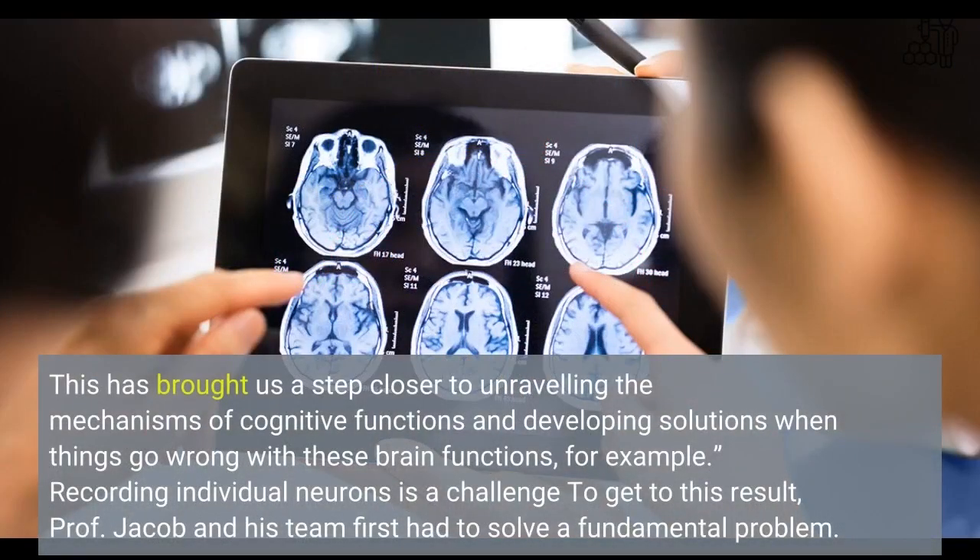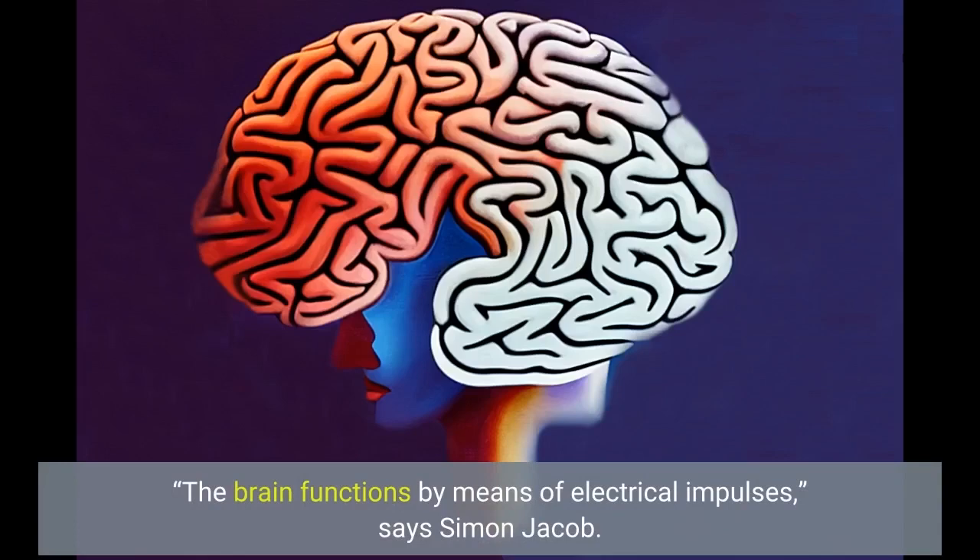This has brought us a step closer to unraveling the mechanisms of cognitive functions and developing solutions when things go wrong with these brain functions. Recording individual neurons is a challenge. To get to this result, Professor Jacob and his team first had to solve a fundamental problem.